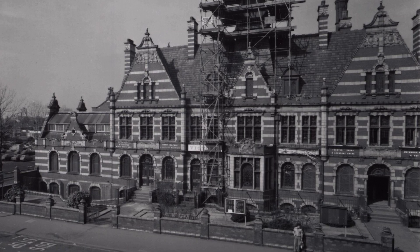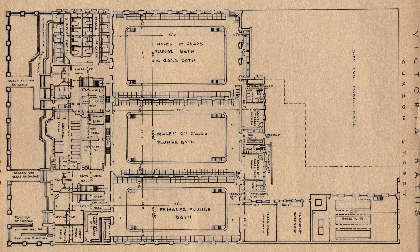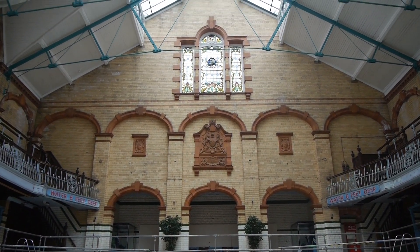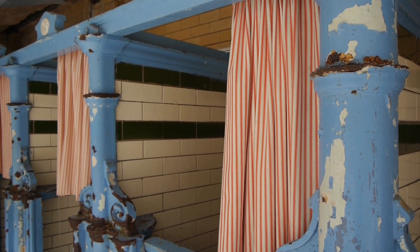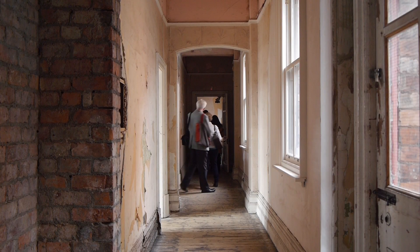Victoria Baths is a Grade 2 listed building located on Hathersage Road in Manchester. It was described as the most splendid municipal bathing institution in the country and provided the residents of Manchester with extensive spacious facilities for swimming, bathing and leisure. It's one of the 116 listed baths buildings in Britain, most of which were built before 1936 with only 52 being refurbished or in operation. It was opened in 1906, it cost £59,000. It was known as Manchester's Water Palace and it served the local community up until 1993 when it closed.